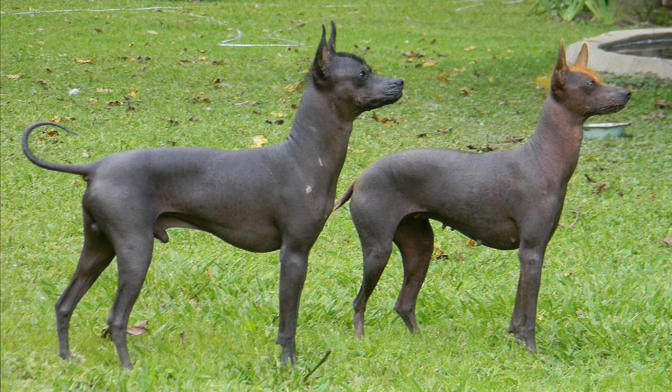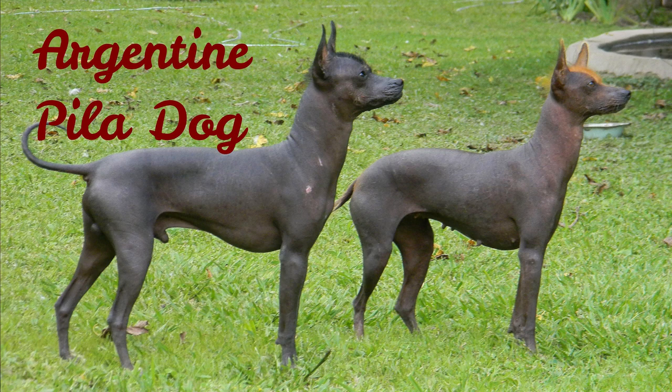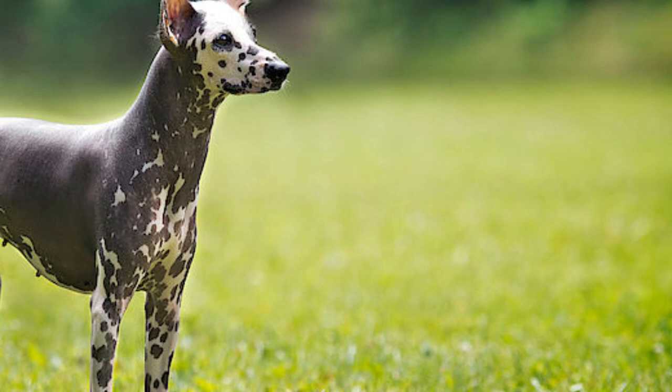Number 1: Argentinian Pilot Dog. This is the last dog on the list — a very rare breed that looks similar to other dogs on this list, such as the Choloids Quintley or the Peruvian Hairless Dog. They also come in three sizes like many other dogs on this list, and are typical companions described as loving, playful and active.